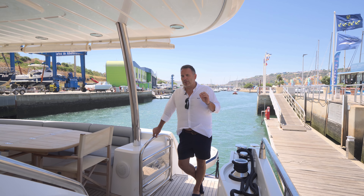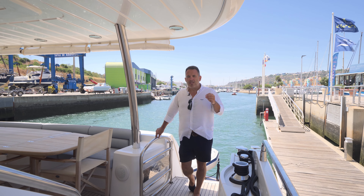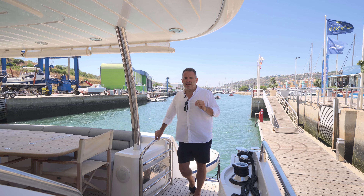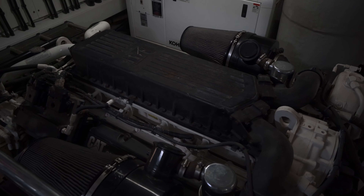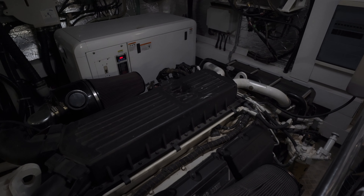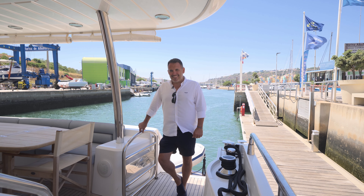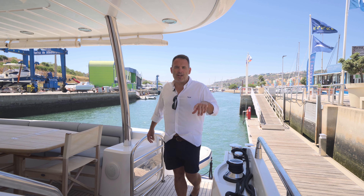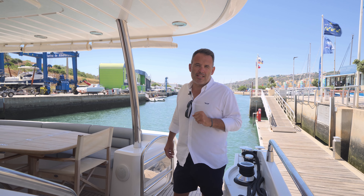The first thing I wanted to talk about are these Caterpillar engines. At the time they were available also with an MTU, but this particular boat was fitted with the 1800 C32s, and these engines sound absolutely stunning. Let's have a listen. And that is the sound of twin-turbo V12, 1,800 horsepower Caterpillar C32 ACERT.